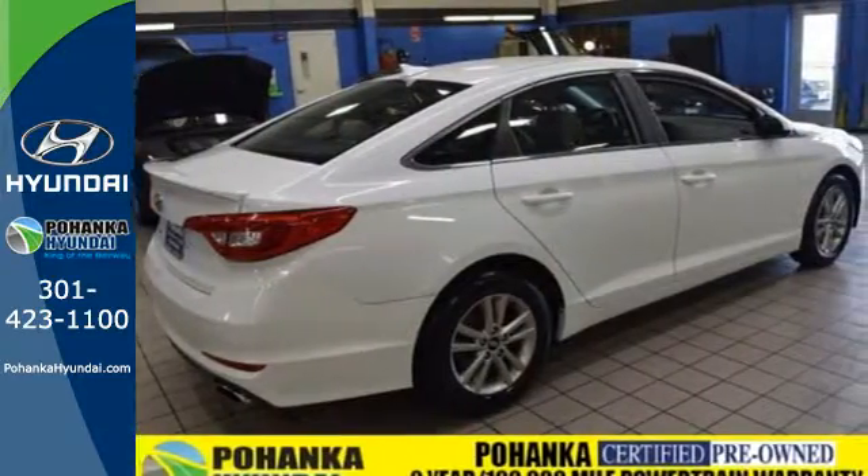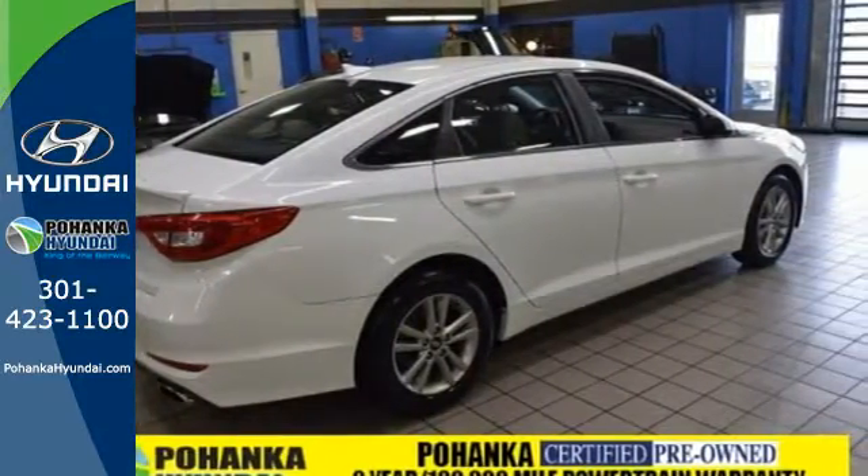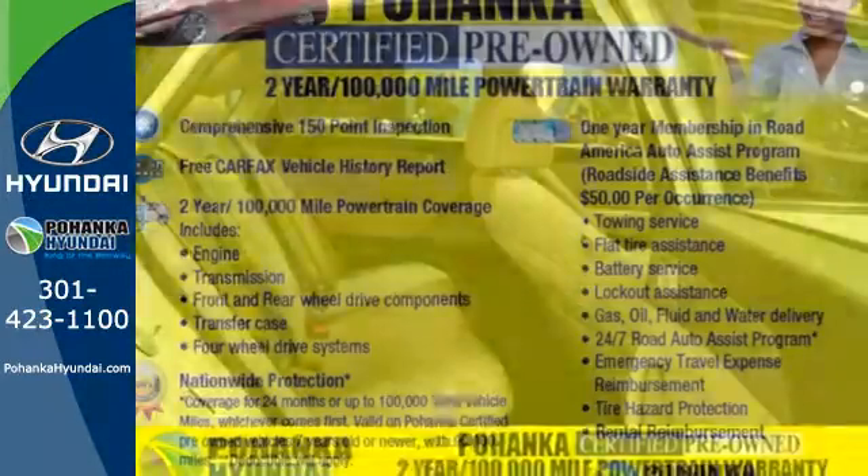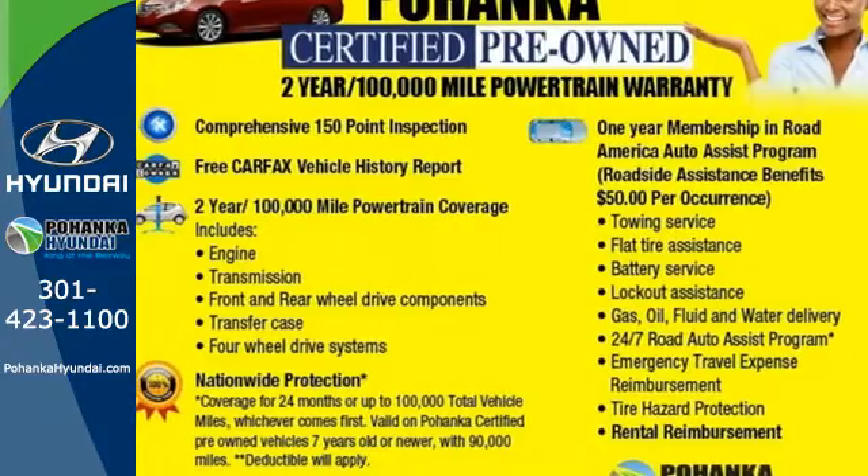It is also equipped with LED daytime running lights, stability and traction control, and multiple airbags. There's never been a family sedan quite like this. Cruise in today for a test drive.